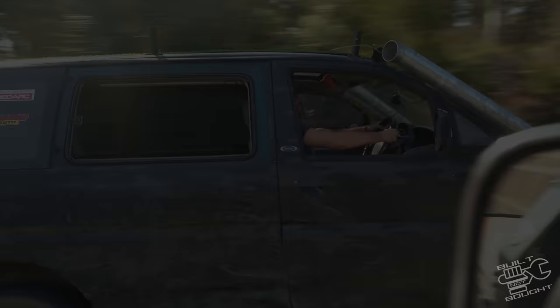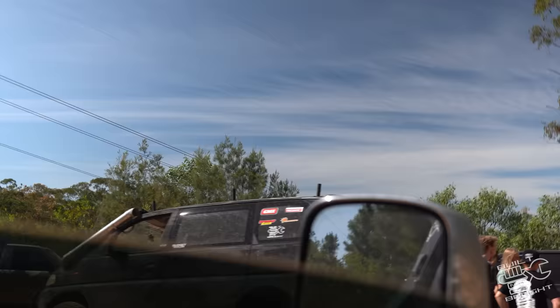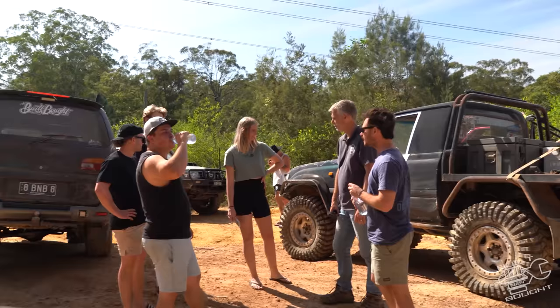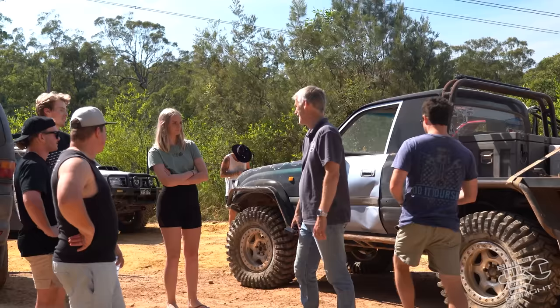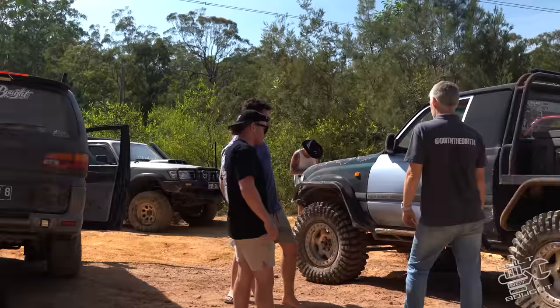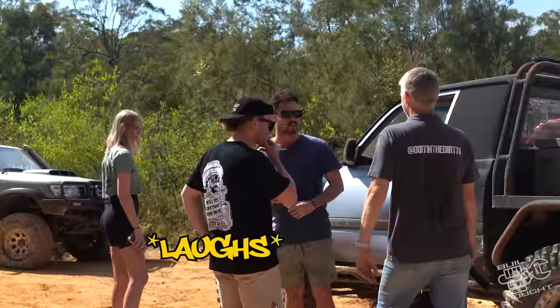We just hit some corrugations and one thing on the Cape track is a lot of corrugations. It feels a bit rough - this is the first time it's been on these kinds of roads and the whole thing's shaking. We may have to do a shock upgrade. We've got some big tires, just did a CV upgrade, lightened it a bit and took the windows out. We did the same mod as the other guys.